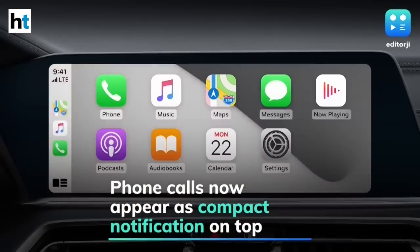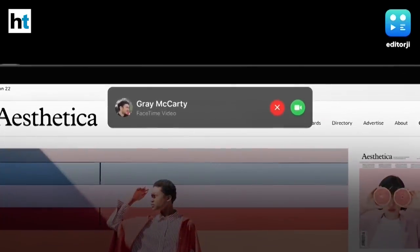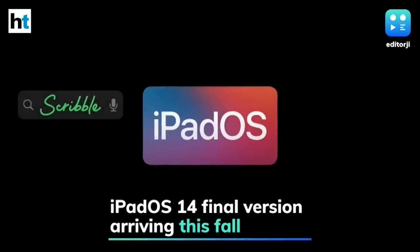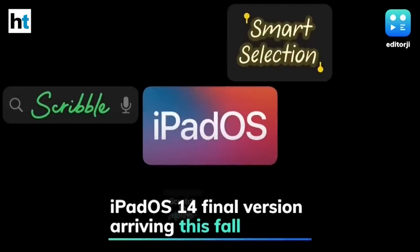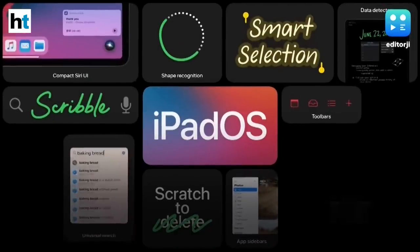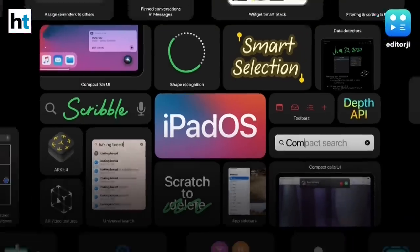Phone calls will now appear as a compact notification popping down at the top of the screen rather than replacing the screen with whatever a user was doing. The final version of iPadOS 14 will be available this fall for iPad Air 2 and later, all iPad Pro models, iPad 5th generation and later, and iPad Mini 4 and later.